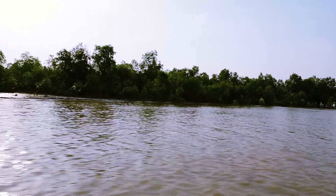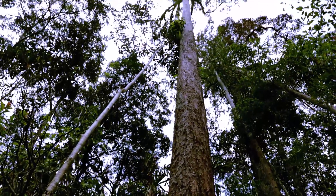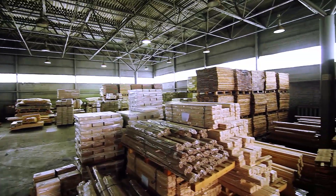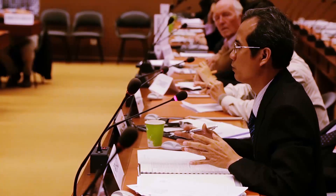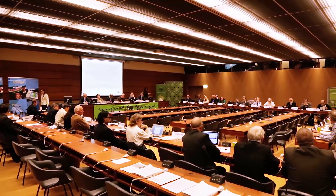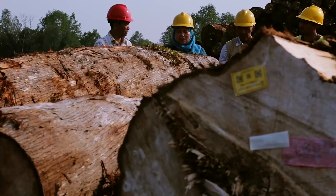Found in the peat swamp forests of Sumatra, the genus Gonystylus, also known as Ramin, is appreciated for its fine grain and easy-working properties. First listed as an endangered species in CITES Convention Appendix 3 in 2001, Ramin was uplisted to Appendix 2 in 2004, resulting in tougher restrictions on its trade.